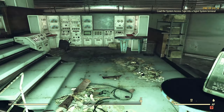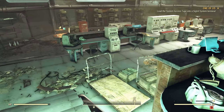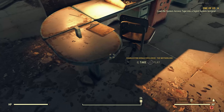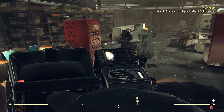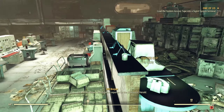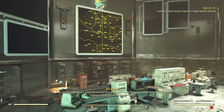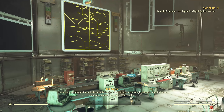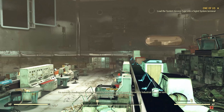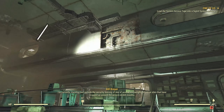Let's listen to — where's that single holotape? Down there. Okay, we'll listen to this one first and come back to the cryptids. 'I'm William Bryer, investigative reporter for the Charleston Herald. I'm currently standing just outside the security fencing of one of several Hornwright Industrial sites that have cropped up around the area in recent months.'